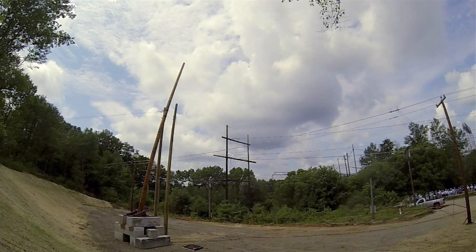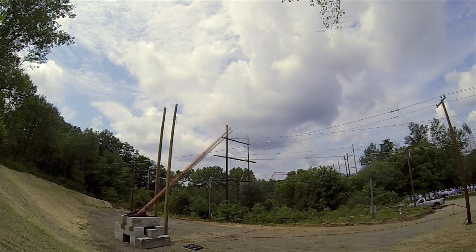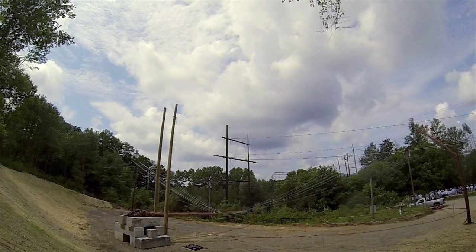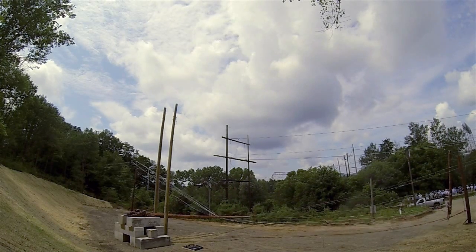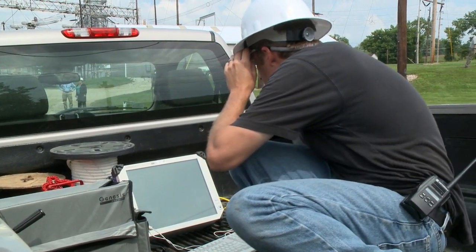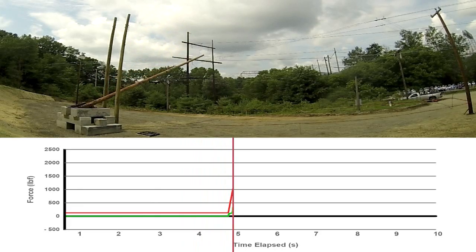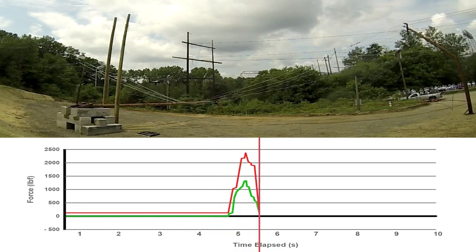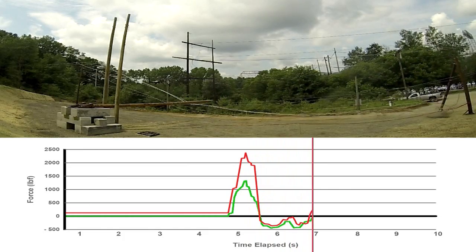You can see in slow motion video a mechanical wave traveling down the line as the tree hits it. We can actually see that on our instrumentation by measuring that force through our load cells. You take that video and actually line it up with the force measurement, and that tells us a lot about who's giving where, when, and how that energy is being dissipated.